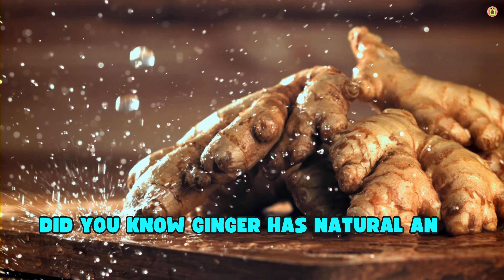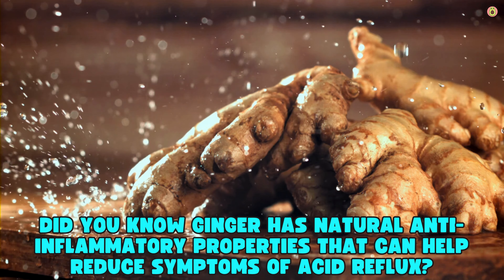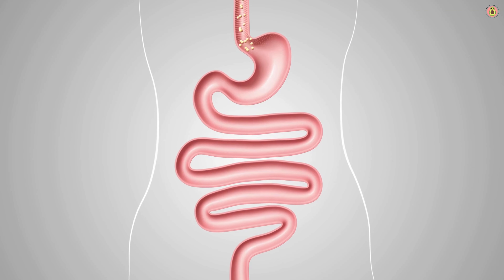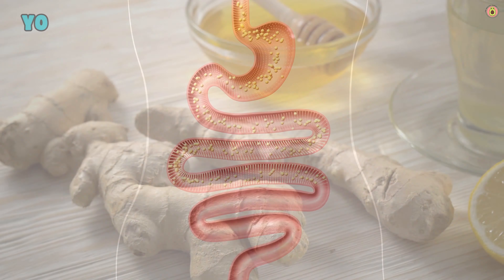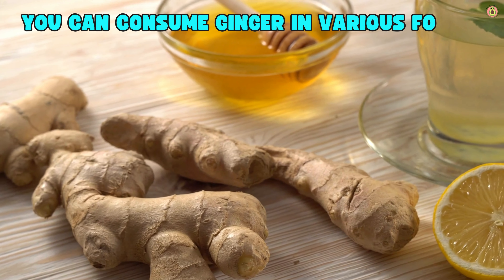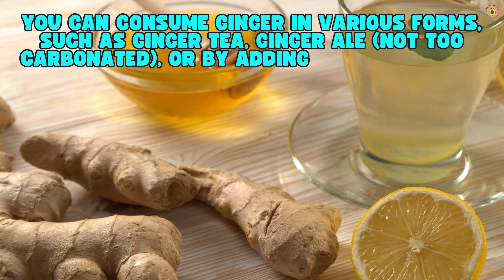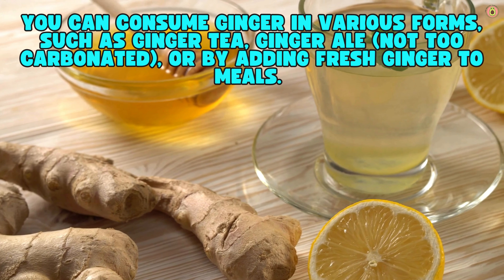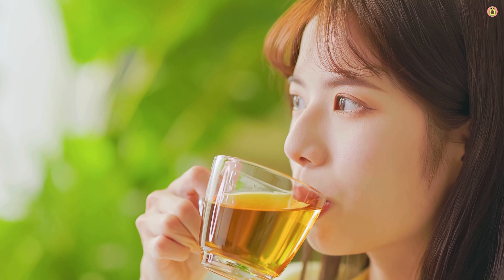Ginger has natural anti-inflammatory properties that can help reduce symptoms of acid reflux. It can soothe the stomach and improve digestion, reducing the likelihood of acid reflux. You can consume ginger in various forms, such as ginger tea, ginger ale (not too carbonated), or by adding fresh ginger to meals. Try drinking a cup of ginger tea before or after meals to help with digestion.